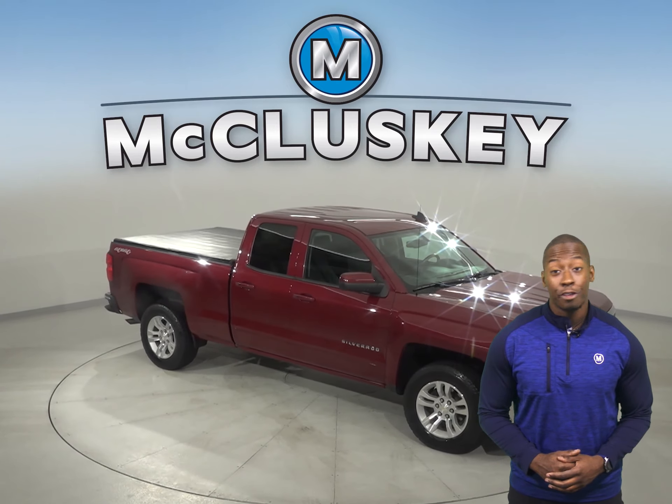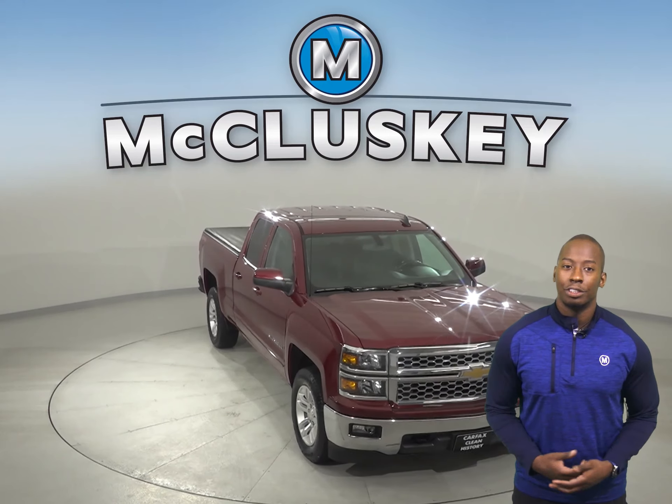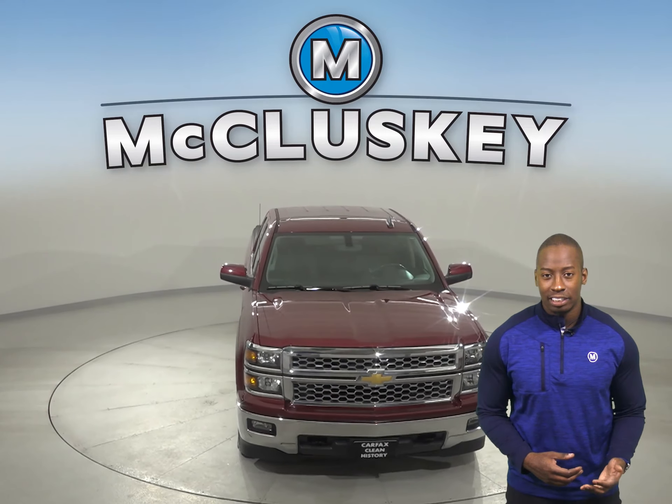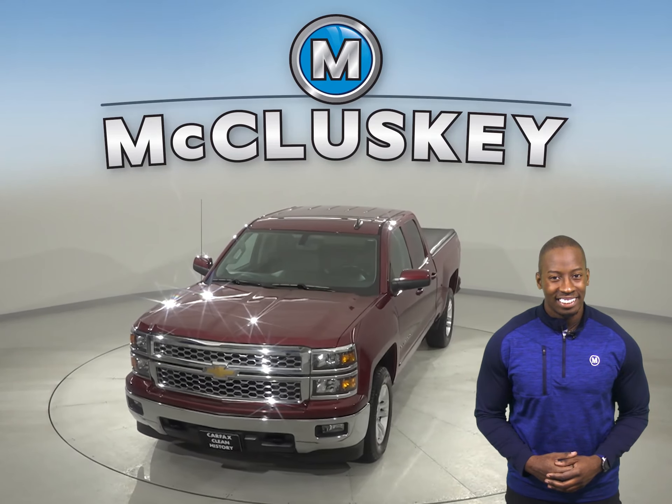This Silverado has all the bells and whistles to be the perfect truck for you. Come on down today and take it on a free 48-hour test drive. It's gone through our 172-point inspection and it's ready to hit the road.